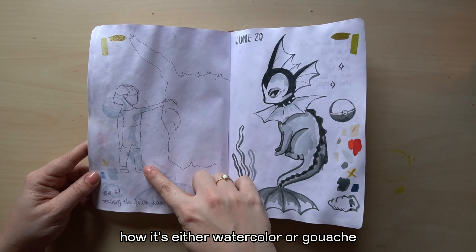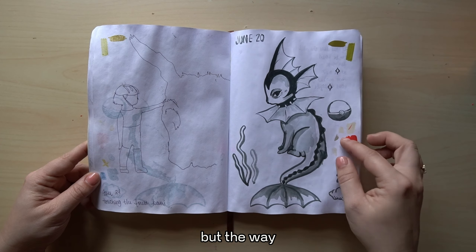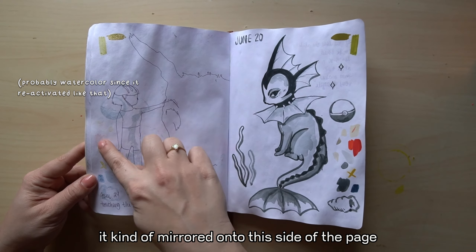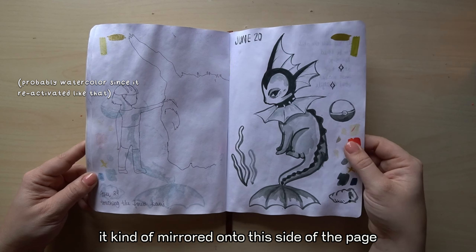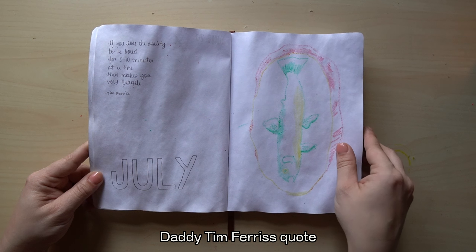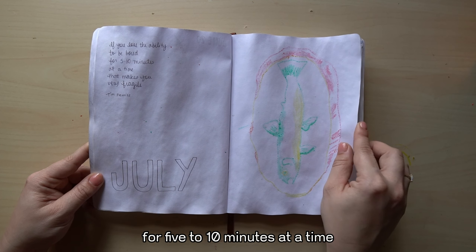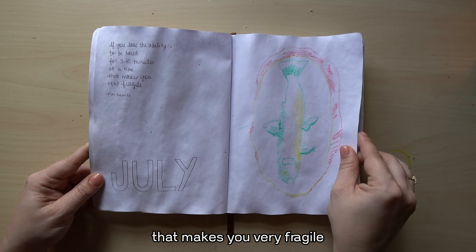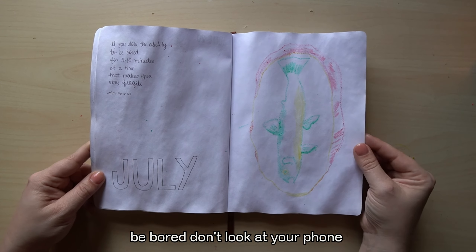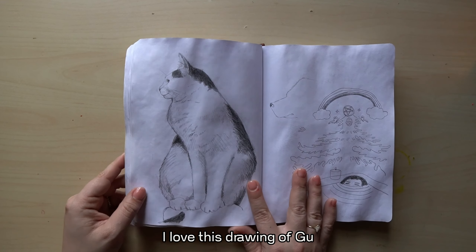This is kind of cool — it's either watercolor or gouache, but the way it mirrored onto this side of the page is neat. There's a Tim Ferriss quote: 'If you lose the ability to be bored for five to ten minutes at a time, that makes you very fragile. Be bored. Don't look at your phone.' Wall fish. I love this drawing of goo.